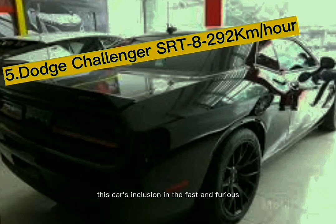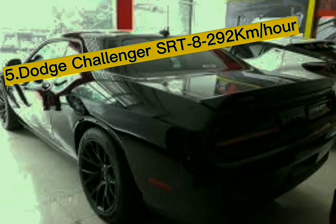This violent Challenger variation paved the way for later versions like the Demon and Hellcat. Its inclusion in the Fast and Furious movies has effectively enhanced its sales, particularly for buyers who wanted to resemble Dom in terms of style.